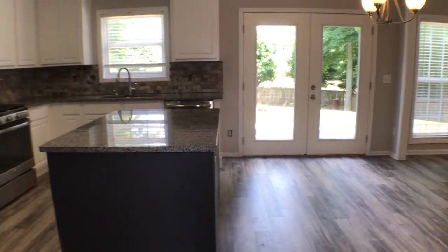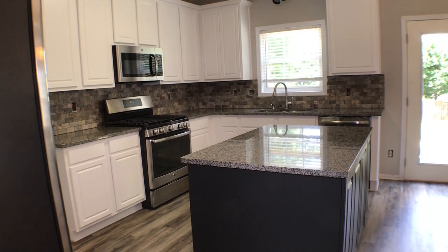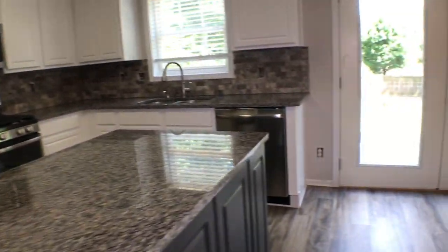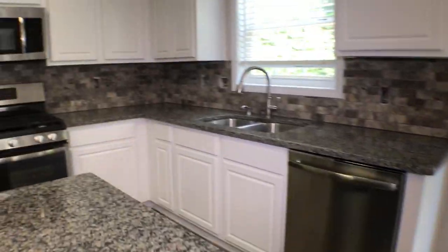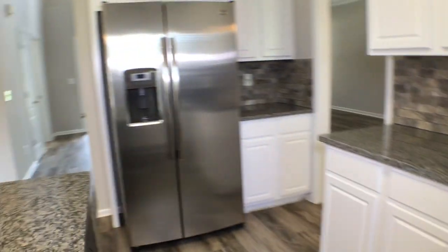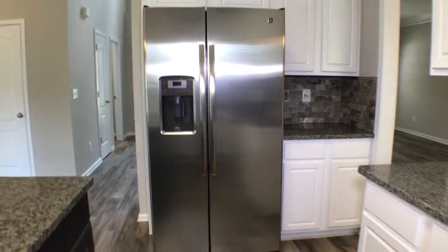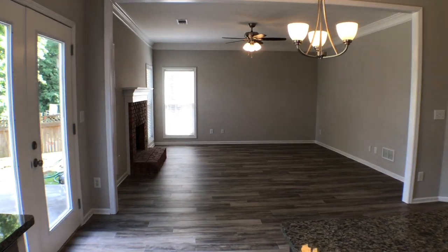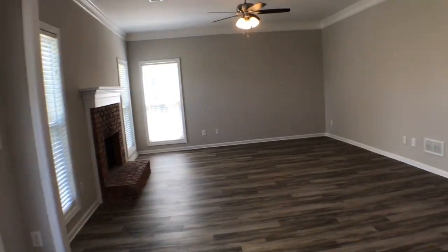You can see the kitchen has granite countertops, new cabinetry, and new stainless steel appliances. We'll take a view of the family room with a guest fireplace.